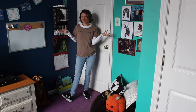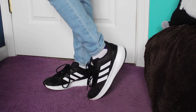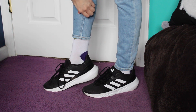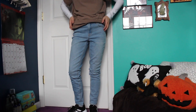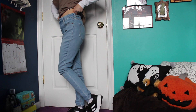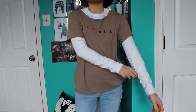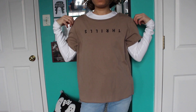Once again curling my hair following that same process as day three. And this is the finished look — pretty simple but I love this outfit. I'm wearing once again the Adidas sneakers. You may not be able to see it here but I promise these are Scooby Doo socks. I'm also wearing these light denim skinny jeans and a white long sleeve shirt underneath of this light brown shirt that says 'thrills' upside down.